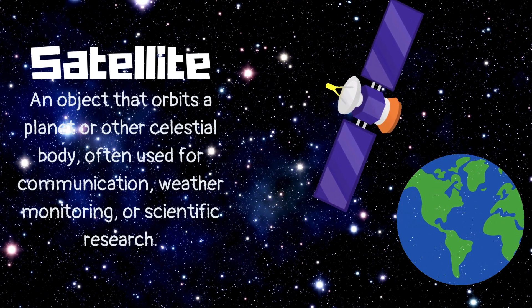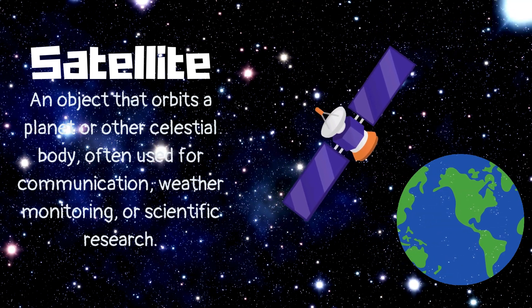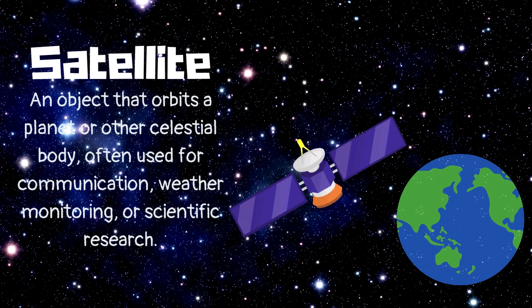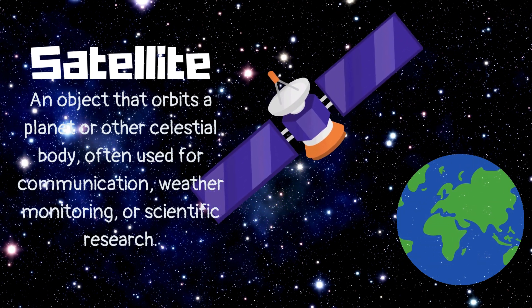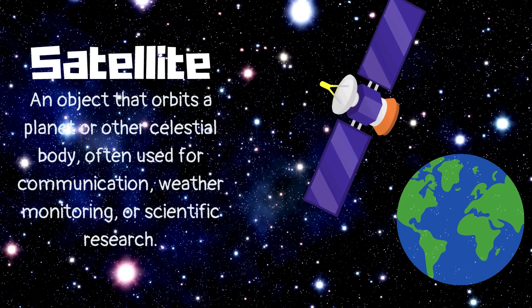Satellite. An object that orbits a planet or other celestial body, often used for communication, weather monitoring, or scientific research.